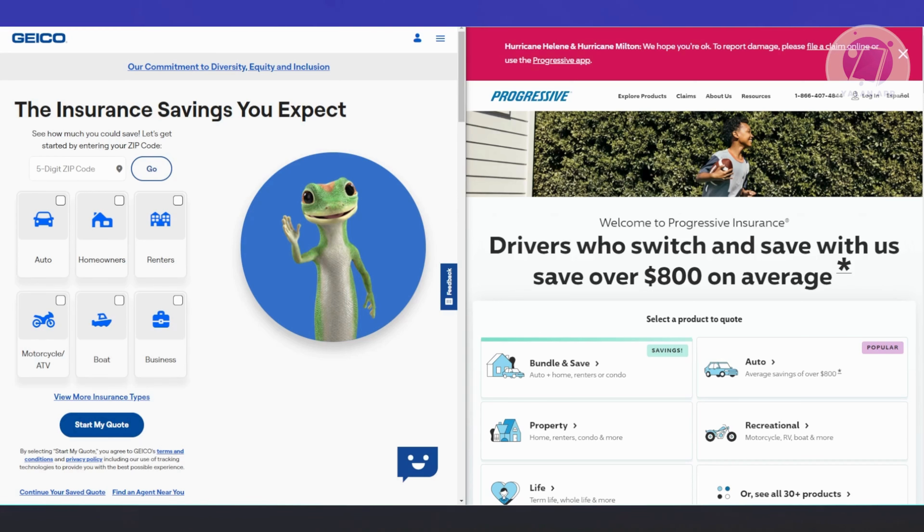Both Geico and Progressive offer standard coverage options like liability, collision, comprehensive, and medical payments. However, Progressive provides a few extra features that Geico doesn't, like rideshare coverage, custom parts coverage, and accident forgiveness. This makes Progressive a better option for drivers who need these added benefits, though availability can vary by location.